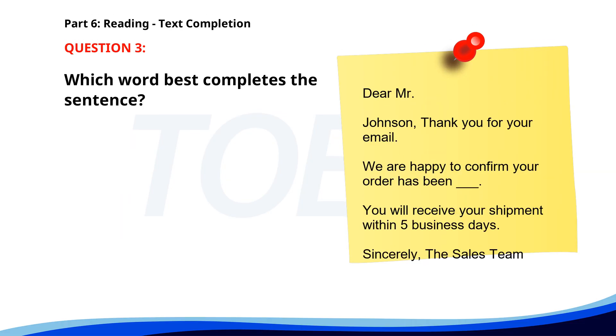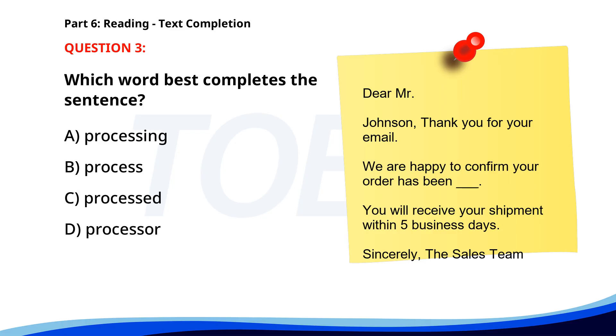Number three. Dear Mr. Johnson, Thank you for your email. We are happy to confirm your order has been ___. You will receive your shipment within 5 business days. Sincerely, the sales team. A. Processing. B. Process. C. Processed. D. Processor. The correct answer is C: Processed.